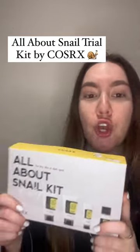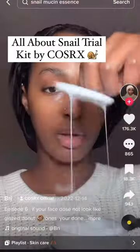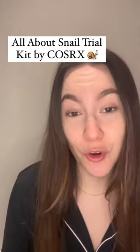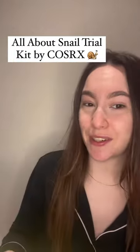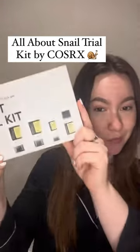At any time in the skincare community online, you have heard of COSRX. I had to get it. I have normal to dry skin, and it's also very sensitive. So I'm very geeky when I shop online for skincare, which is why I thought this would be perfect.